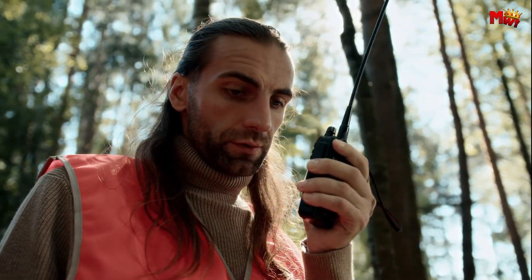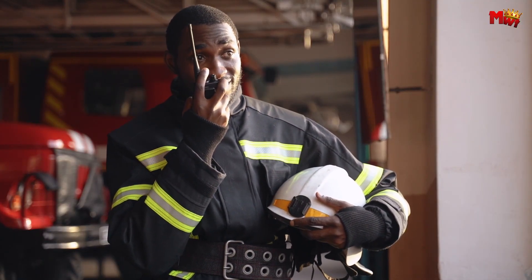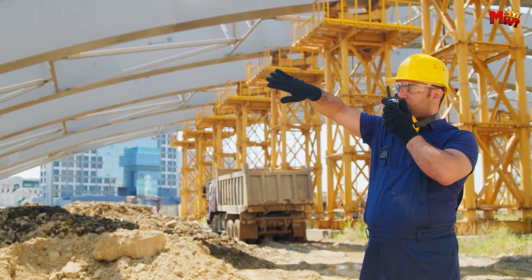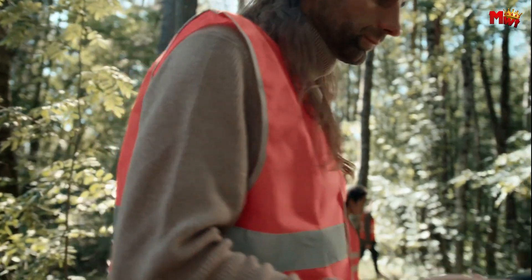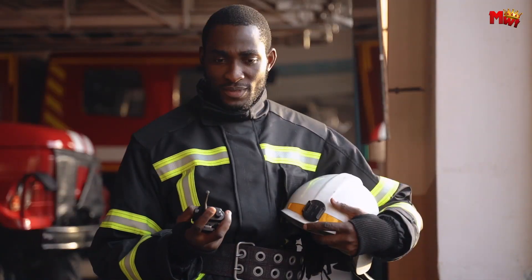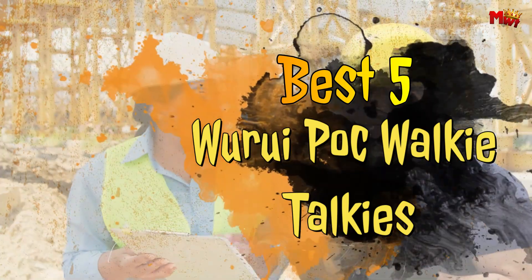Exploring rugged terrains or coordinating seamless communication in challenging environments requires reliable gear. In this video, the Wuroi-Pock walkie-talkie emerges as a beacon of efficiency and resilience. Designed with cutting-edge technology and crafted to endure the toughest conditions, these Wuroi-Pock walkie-talkies redefine communication standards for professionals and enthusiasts alike. Let's delve into the realm of superior connectivity and unmatched durability with the best 5 Wuroi-Pock walkie-talkies.